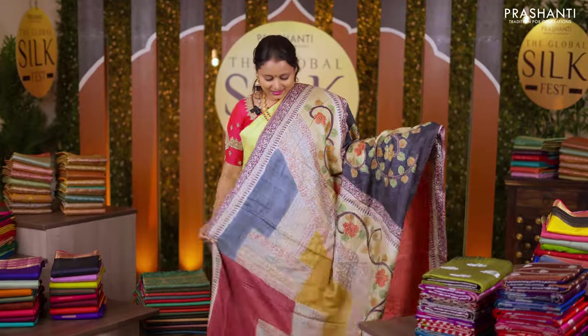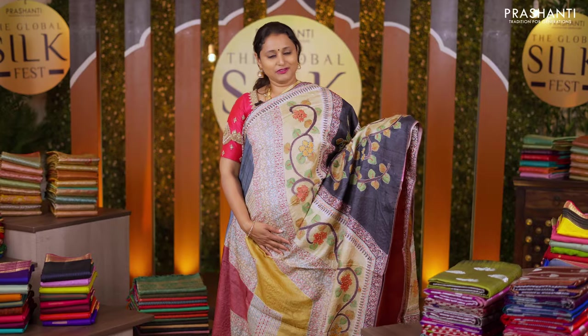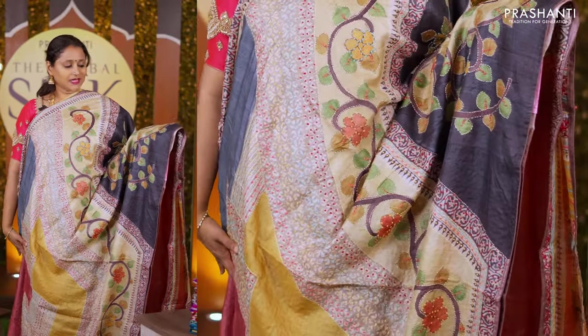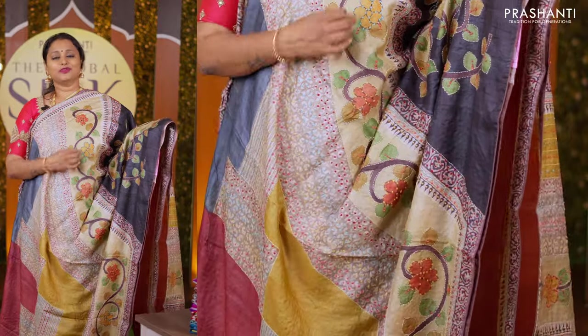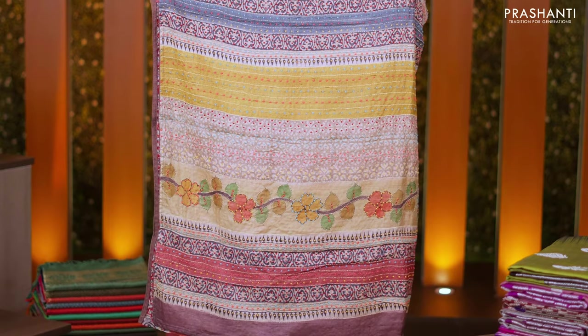This one is a classic Tassar silk with kalamkari style hand-painted pattern along with heavy knotwork. It has a very classy hand-painted pattern in kalamkari style with knotwork embroidery running all over the saree along with kanta stitch. A kata work pallu and a contrast blouse priced at Rs 8,990.